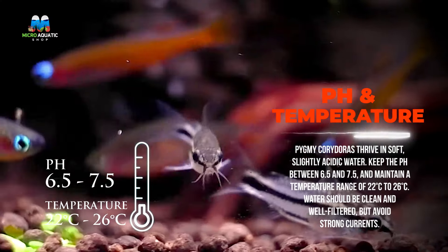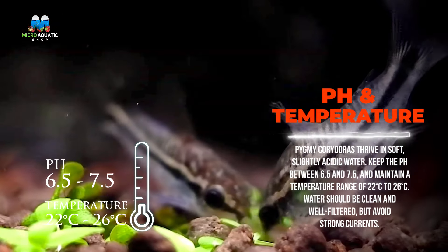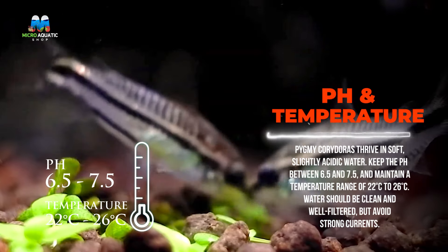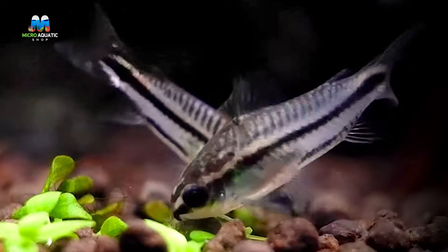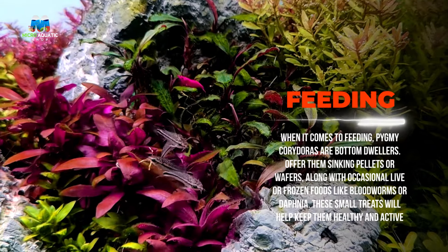Pygmy Corydoras thrive in soft, slightly acidic water. Keep the pH between 6.5 and 7.5 and maintain a temperature range of 22°C to 26°C. Water should be clean and well filtered, but avoid strong currents.